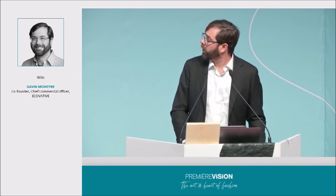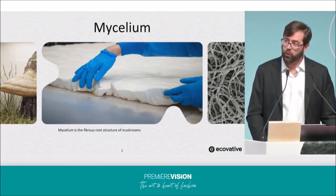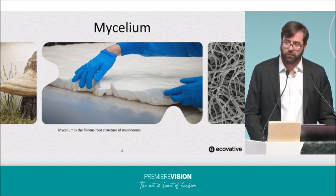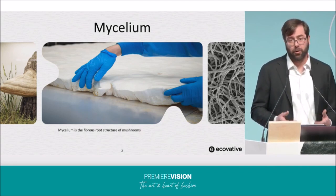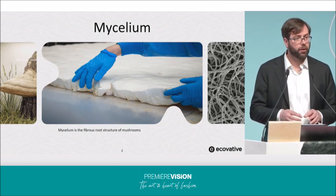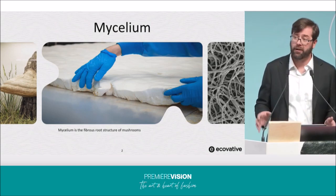At Ecovative, we work and harness nature by using the power of mycelium. For those of you who are not familiar, mycelium is the vegetative or root-like structure of mushrooms. These are incredibly versatile materials that are rapidly renewable as they grow in just a matter of days. If you take a look at the biochemical backbone of mycelium, what you'll discover is it's made out of the same materials that lobster and crab shells are made out of — chitin. So it's naturally robust, tenacious, and water resistant. Mycelium grows as interlocked fibrils creating a non-woven structure that in nature is responsible for binding the forest floor together while transporting information and nutrition to other microflora and fauna.